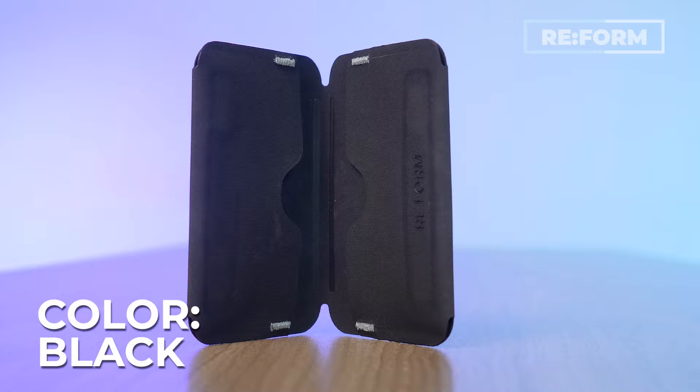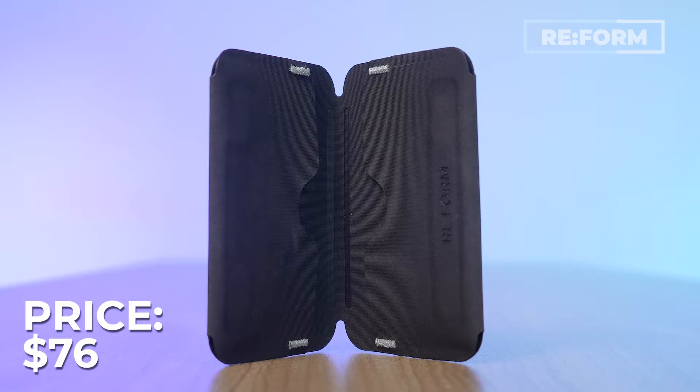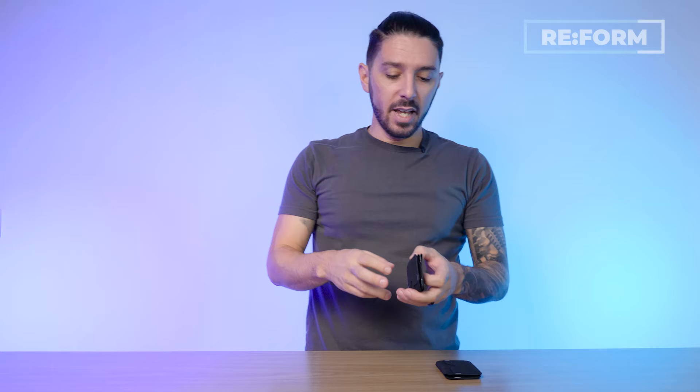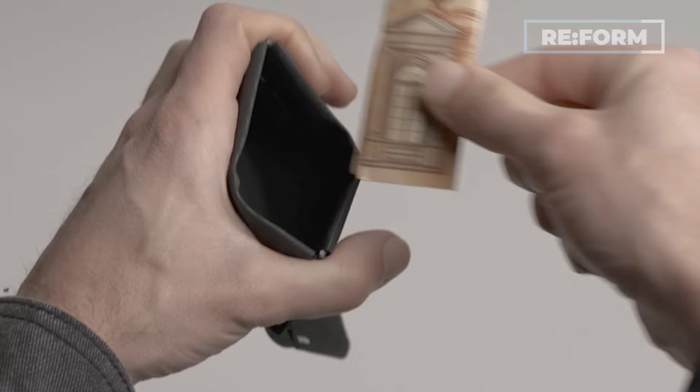It comes in one color option: black. Reform offers a lifetime warranty, and for all that it runs around $76 US dollars. Some features to love: its magnetic closure, slim profile, super lightweightness, and the fact that the materials are waterproof. And if you want a bit more organization, Reform also offers a coin sleeve version with a coin sleeve and a few other features. To learn more about the Reform wallets, take a look at the description below and you'll find links to more information.